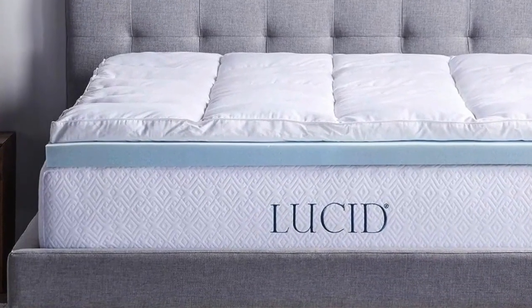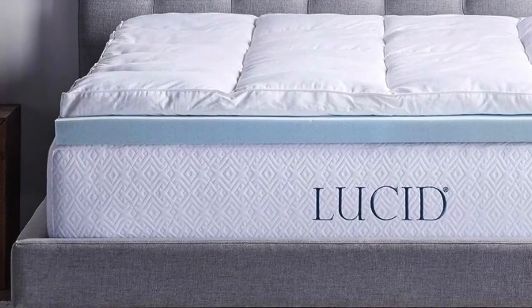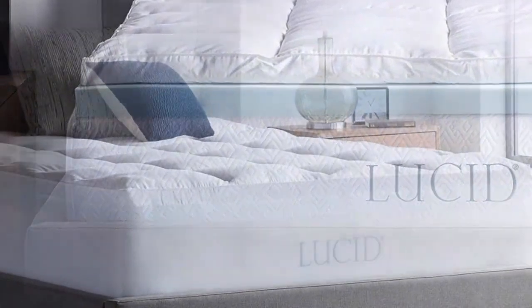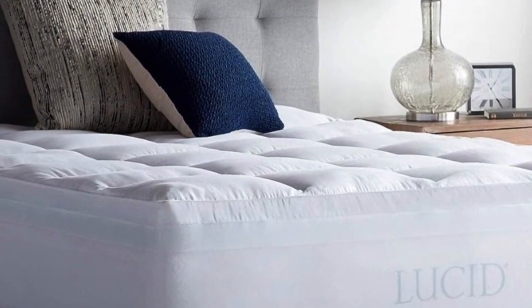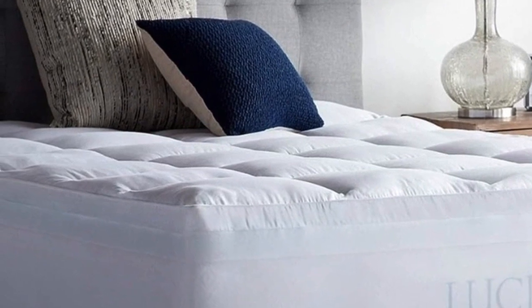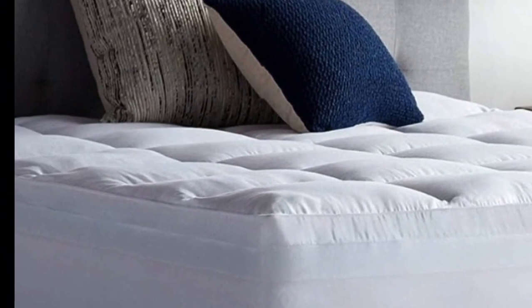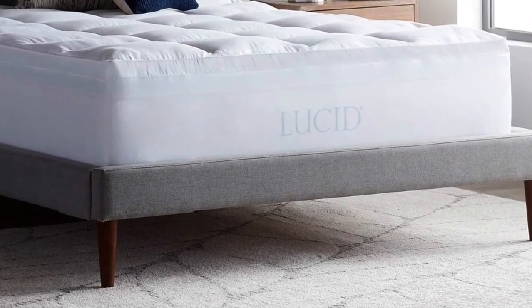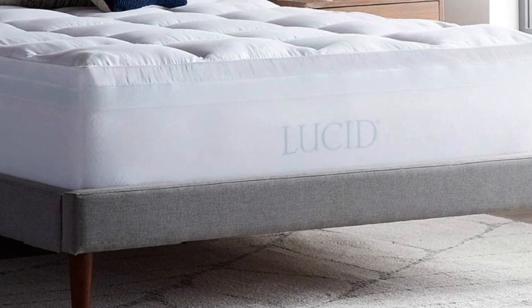Tester notes: we surveyed 30 Lucid bed owners during our extensive mattress evaluations, and users gave the materials high scores for comfort and value. This topper has over 4,000 reviews on Amazon with an average 4.4-star rating. Online reviewers said the combination of materials felt better than a single-material topper, and several said it relieved their back and hip pain. Just note that some reviewers found it to sleep hot, despite the gel infusion in the foam.